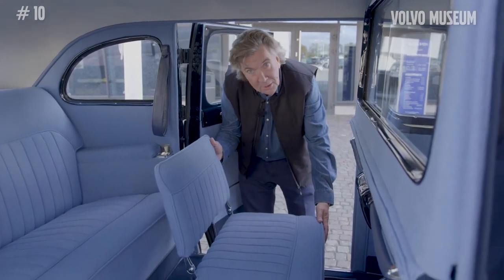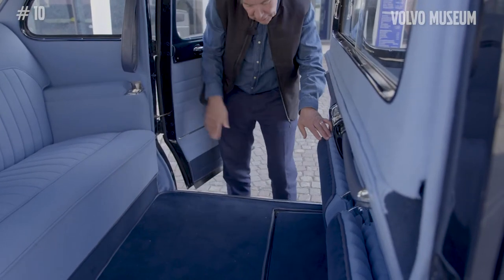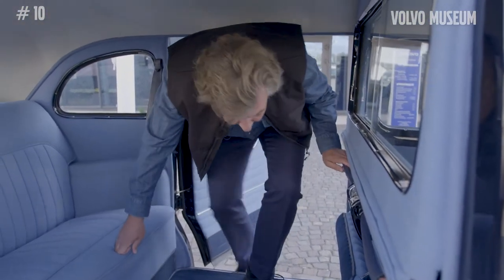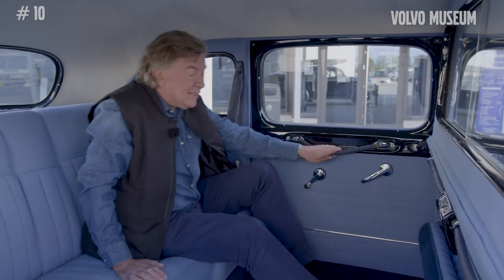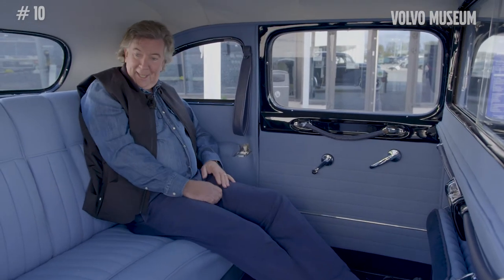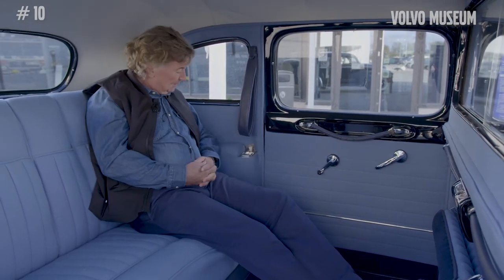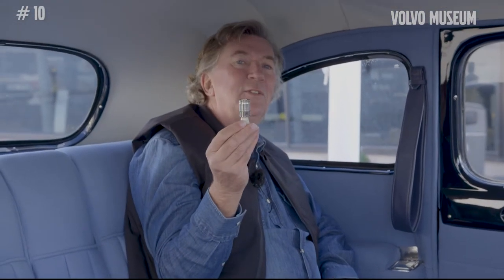These foldable rear seats increase the capacity of the car, and if they were not needed you could fold them forward and use that space to really stretch your legs. Next to every seat there is one of these — it's a cigar lighter. Not a cigarette lighter, no no, more exclusively a cigar lighter.